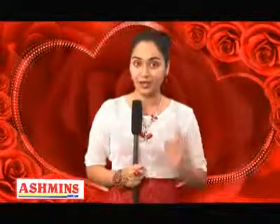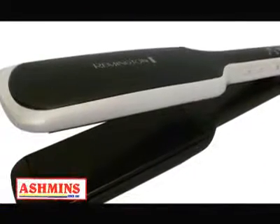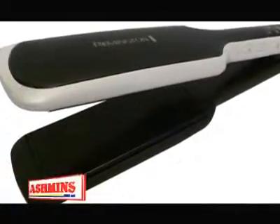Next we have this Remington Pearl professional style straightener. Ladies, with this you can achieve salon quality hair straightening from your own home. It works with 110–220 volt to create an effortless glide with no snagging, so you can enjoy smooth, silky hair in just minutes.